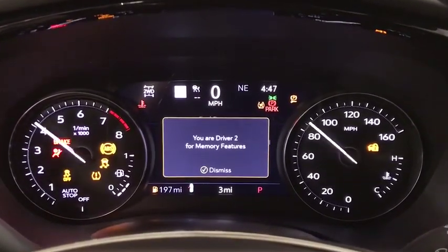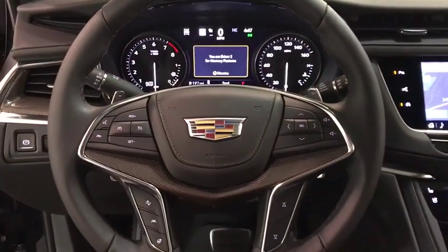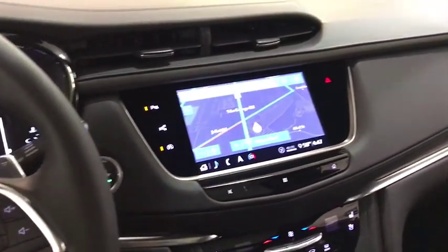Leather-wrapped steering wheel, power steering, adjustable steering wheel, driver lumbar, ABS four-wheel, front floor mat, cruise control, four-wheel disc brakes, aluminum wheels, active suspension system, rear defrost.